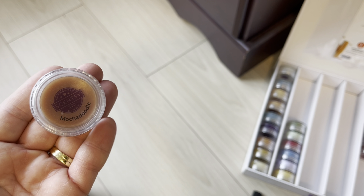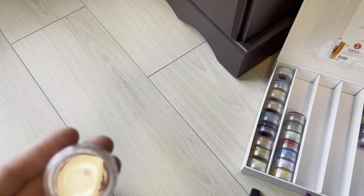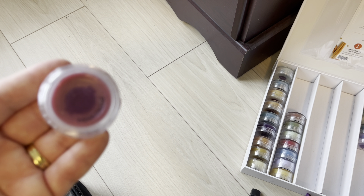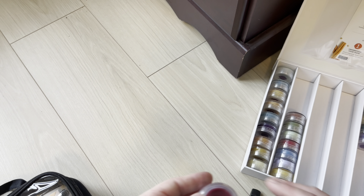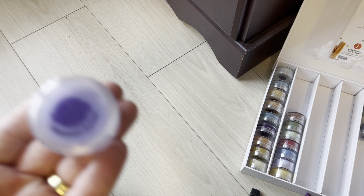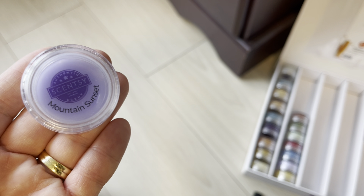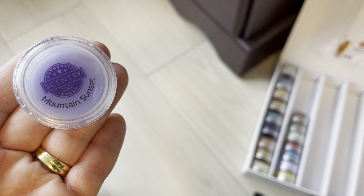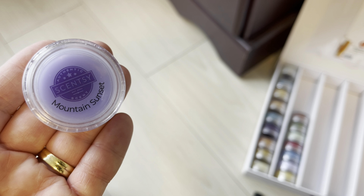Mocha Doodle is staying — it's currently in the catalog and carrying over to fall/winter. Moon Orchid is a spring and summer scent that's not going to stick around. Mountain Sunset was really popular last year but I didn't hear a lot about it this year, so I worry about it returning. It's not coming in fall/winter and I think it's in jeopardy.